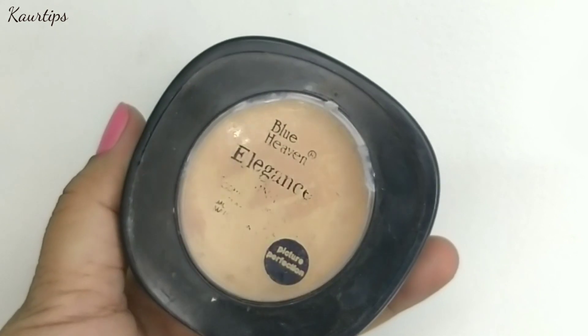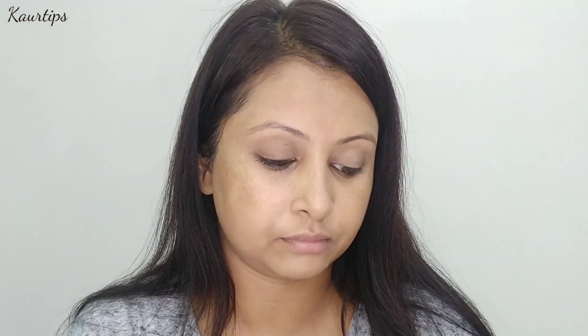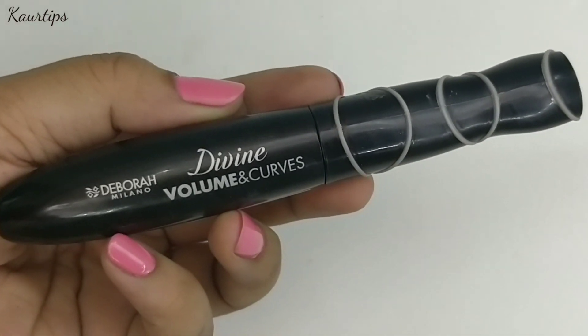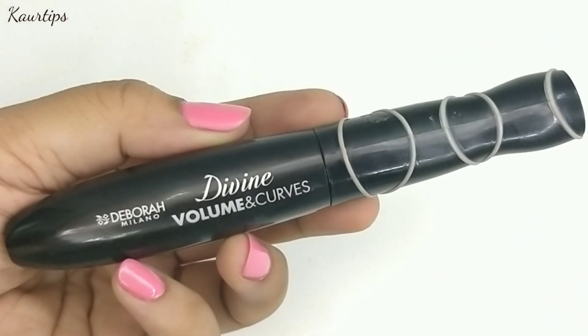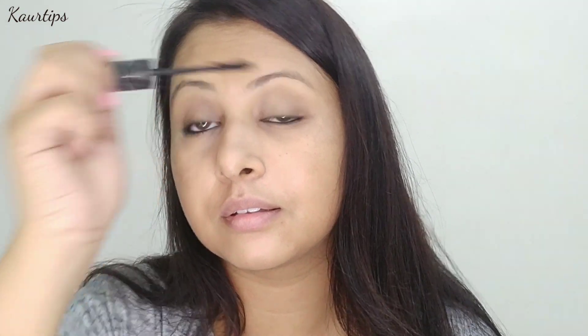For eye makeup, set your eyes with compact. This is a very easy step and the eyes will look neat and clean. I have used Blue Heaven's Elegance Compact, and your eye base will become better for everyday wear. For mascara, I have used Divine Volume and Curves Mascara from Dibora Milano. This is an affordable mascara — you can buy it from Nykaa. It is budget friendly, gives good curl, and is long lasting also.